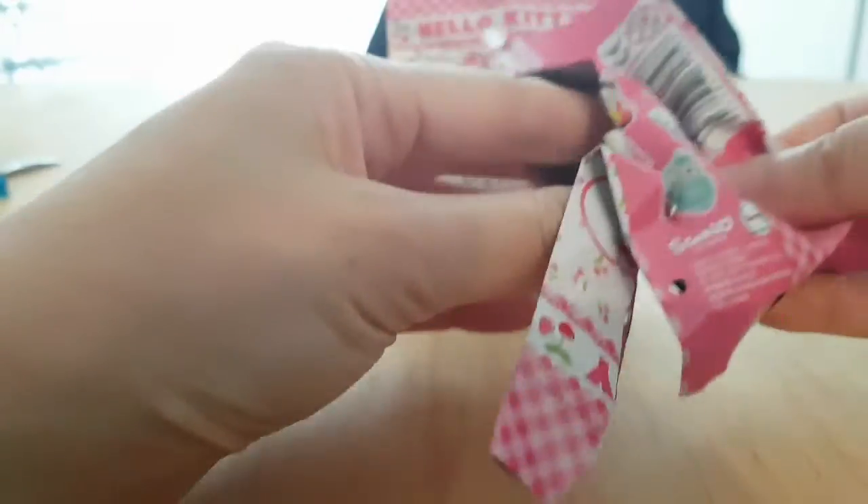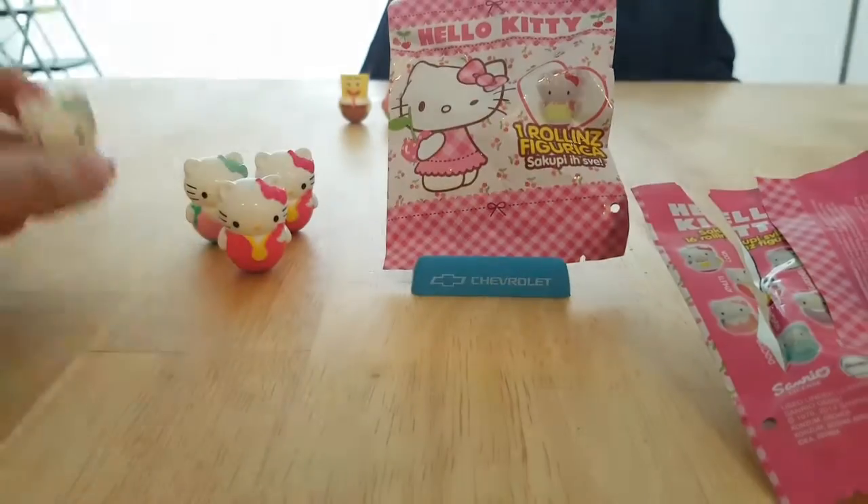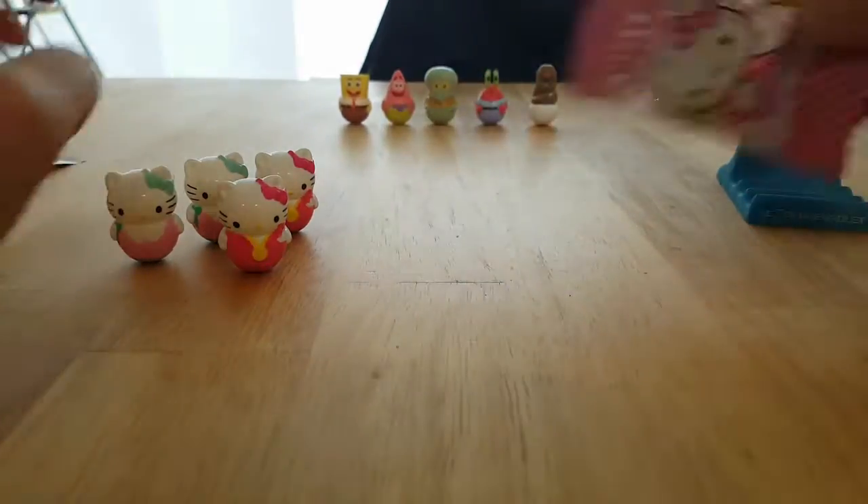It better not be a third athlete in here. Oh no, what the heck? Another double — fashion again. Okay, let's hope this last one is a different one.